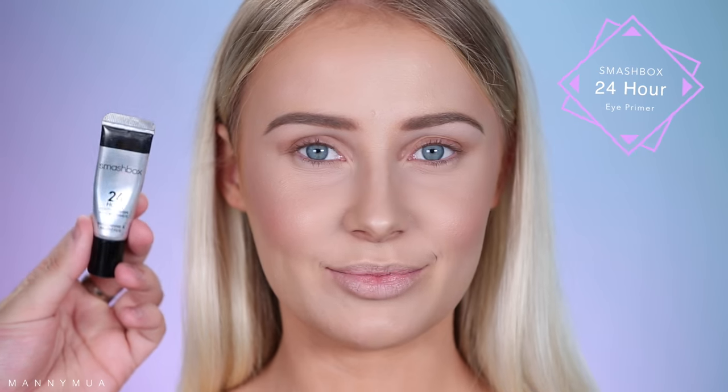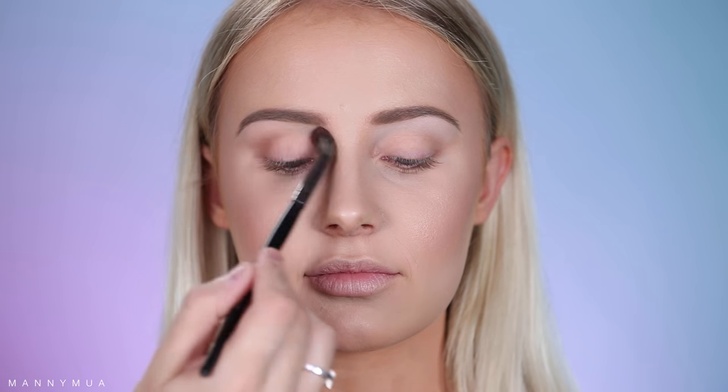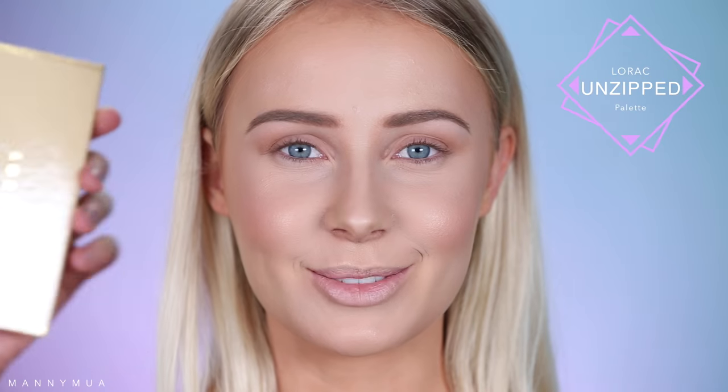Now for the eyes. I'm taking the Smashbox 24 Hour Primer — my favorite primer of all time. It's so amazing for people that have more oily lids; it does not move anywhere. The first step I'm doing is actually taking the Marc Jacobs Tantric Bronzer one more time, putting that into the crease with the Morphe 27 to have a nice base color — it's a very lightweight, bronzy effect. And that's kind of what I was going for.